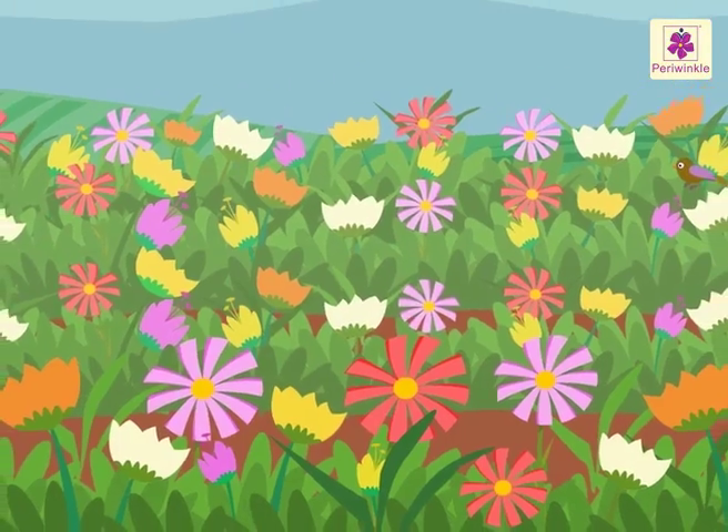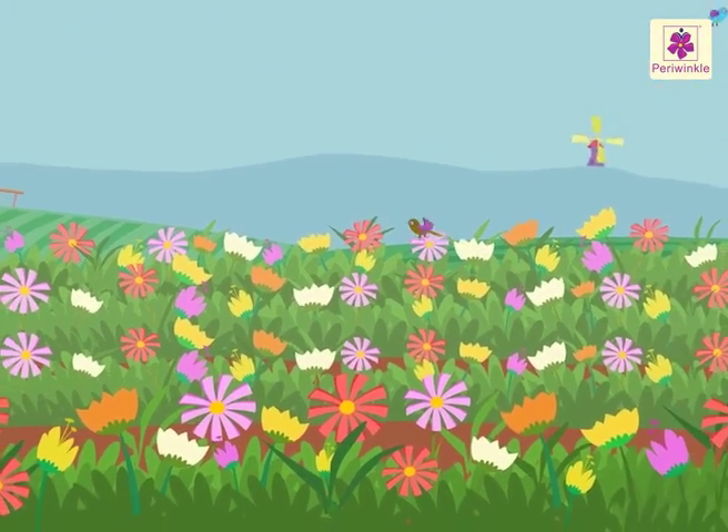Wow! What fun it was in the flower farm!